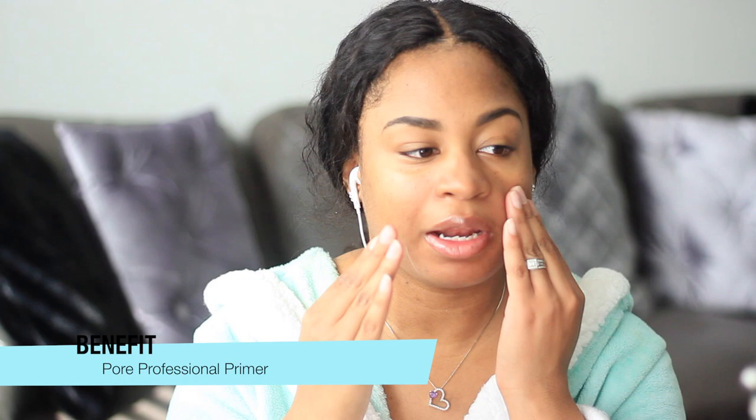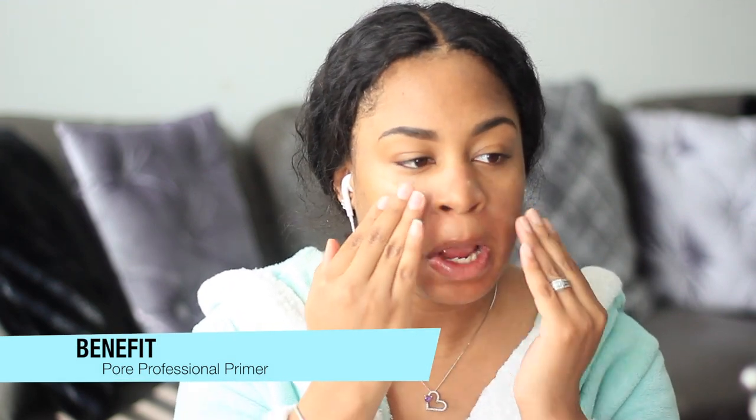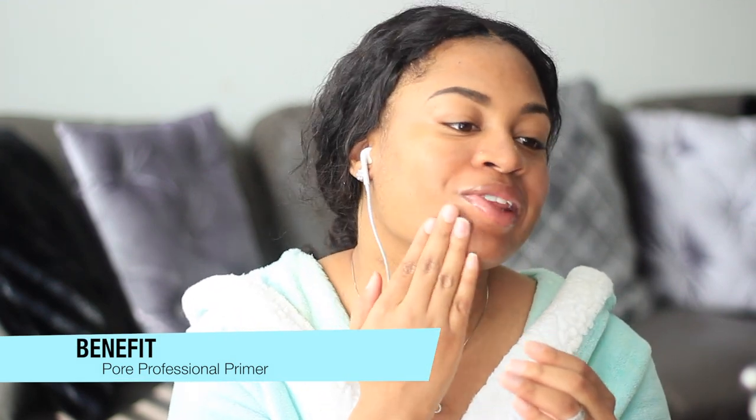Next I just go in with my primer — my Pore Professional by Benefit — and I just go over my face with this. So I start with the primer.